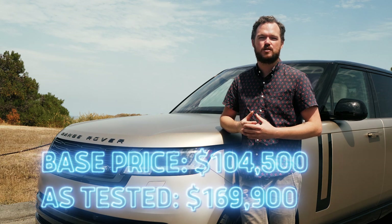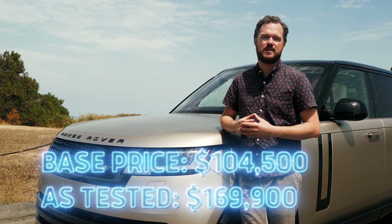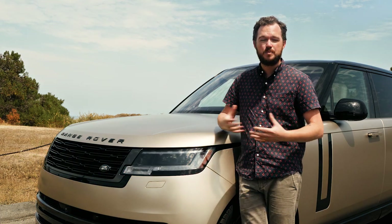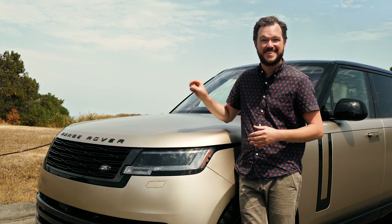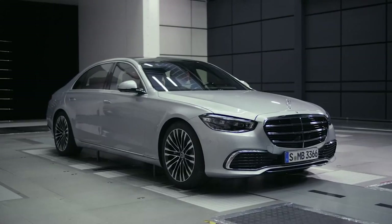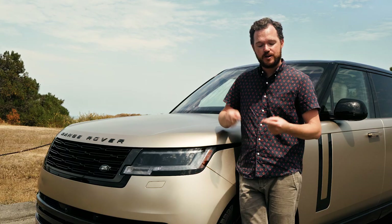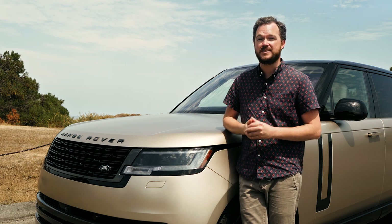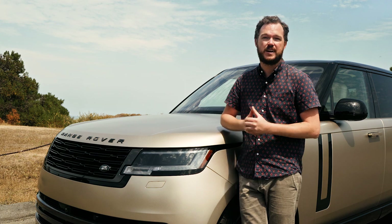As equipped, this particular Range Rover costs $169,000, which is undeniably a huge sum of money. But if any vehicle could be considered a good value at that price, this is it. Think about it — you could get a very well-specced S-Class for about the same cash, and you'd get a beautiful interior, a very well-crafted luxury driving experience, and a fantastic rear seat, just like you get in this.